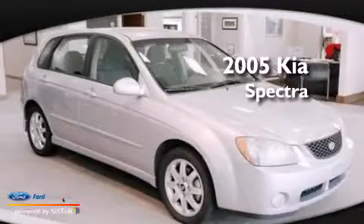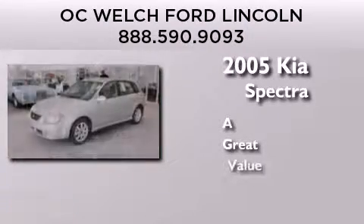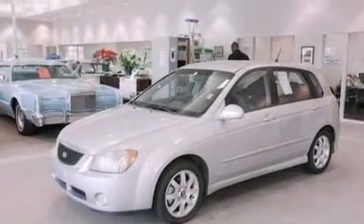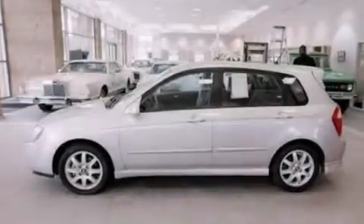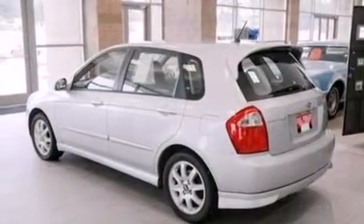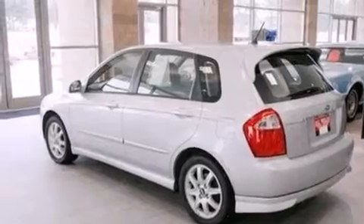This is a 2005 Kia Spectra. Features include a low tire pressure indicator, a multi-link rear suspension, full power accessories, a six-speaker audio system, and a leather-wrapped steering wheel.